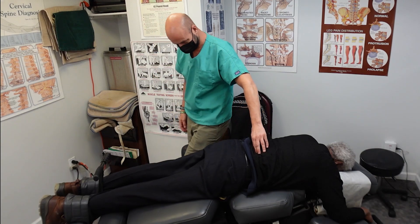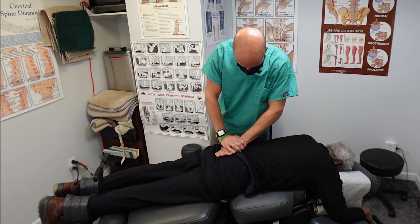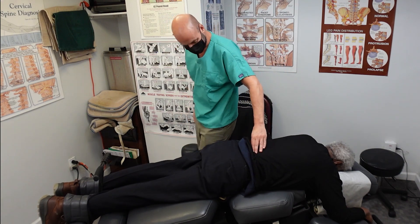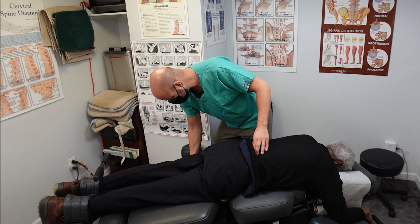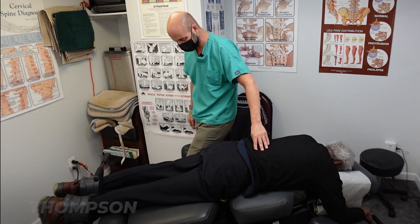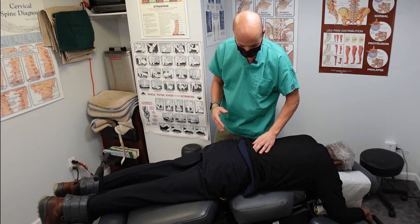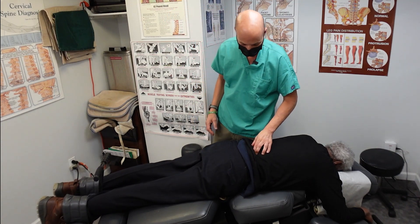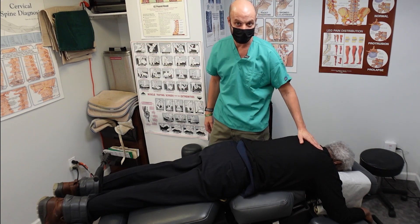Right here I'm going to adjust his lower back. This technique is called Thompson technique, where the table pops up — that noise you just heard — the table popping up and then popping down. It's a gentle technique and very effective for lower back and neck pain.